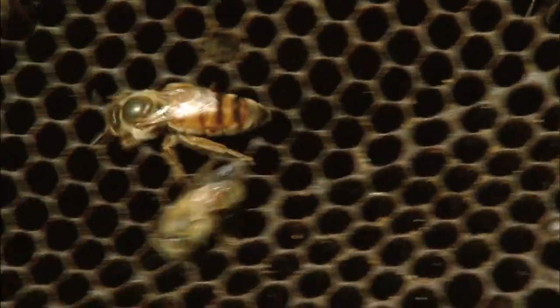Not just for the honeybees, but for humans too. Almonds, citrus fruits, stone fruit — these all require honeybees to pollinate them. And it's a big business.